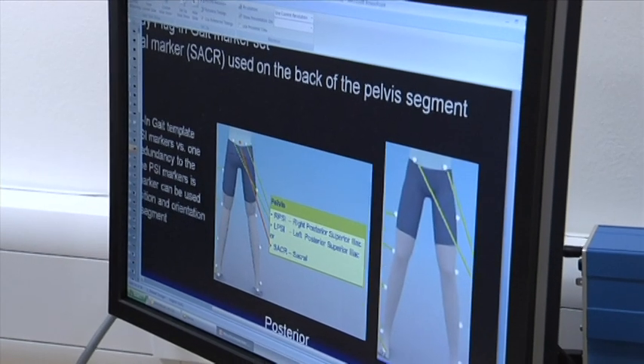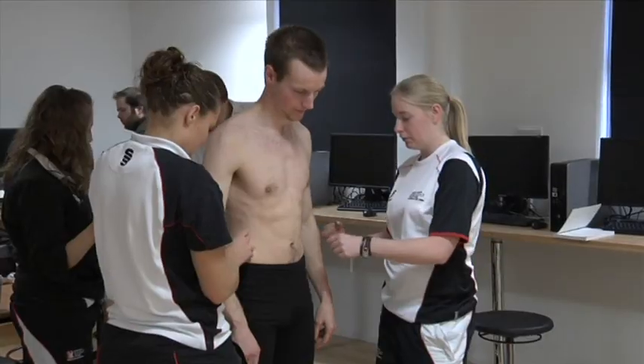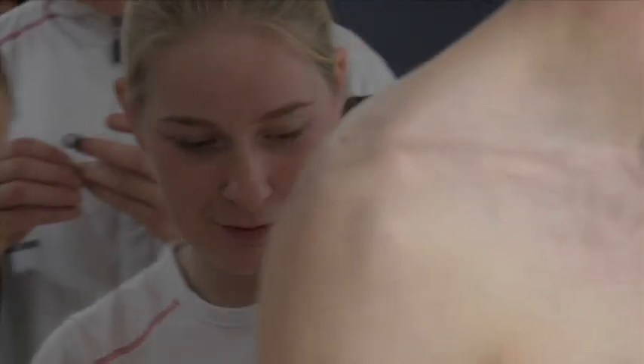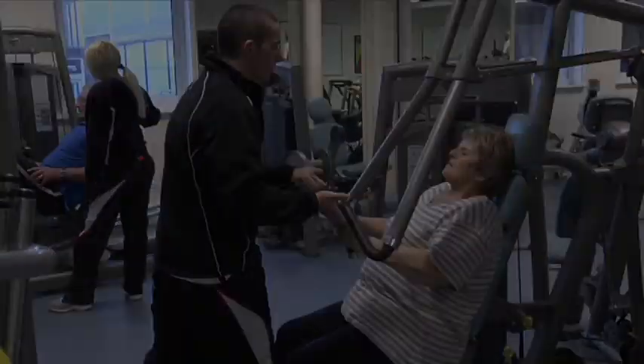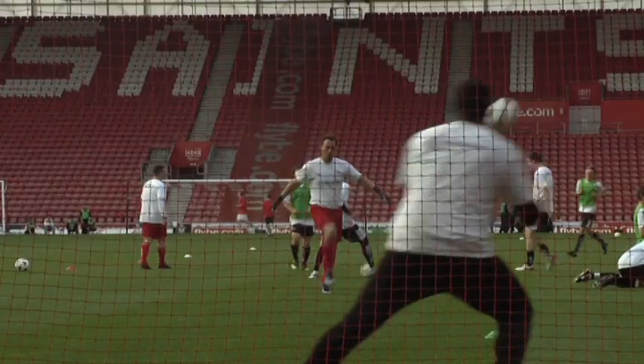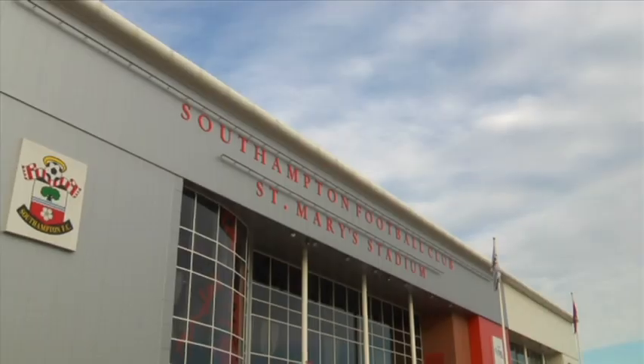Students from all of our courses are able to get involved with research and consultancy, improving their practical skills and employment potential. Examples include the active options exercise referral, specialist low back pain research, as well as consultancy work for professional football teams.